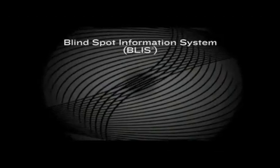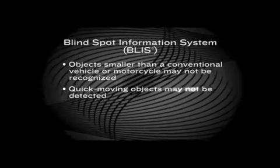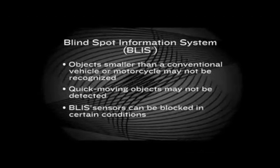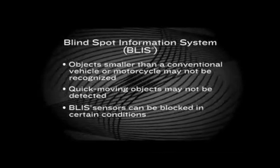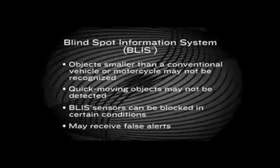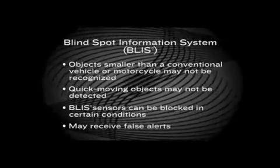Here are a couple of other points to remember. BLISS is designed to warn drivers of motorized vehicles and may not warn the driver of pedestrians or bicycles. Objects moving quickly through the blind spot zone may not be detected. Certain extreme weather conditions may block the BLISS radar system. Should this happen, a warning message is sent to the vehicle's message center and a tone sounds inside the vehicle. Also, you may experience situations where the light comes on when you think it shouldn't, like when you're stopped at an intersection and a vehicle approaches from behind, slightly offset.